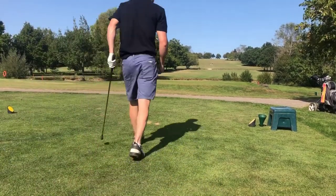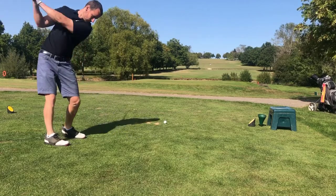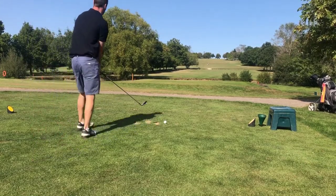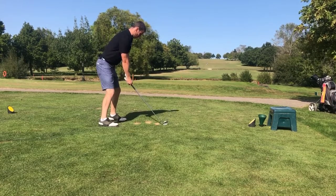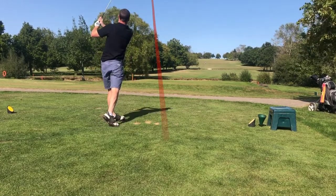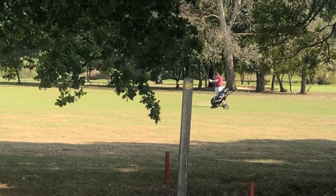The opening hole is a par 5, 490 yard hole off the whites, 453 from the yellows. Uphill, stroke index 11. With a little bit of water at about 100 yards and then some more water at 205 yards, so you need a club to land between the two — or if you're a big boy carrying it 200 plus yards. Or you could just play my approach and pull it left onto the 10th fairway.